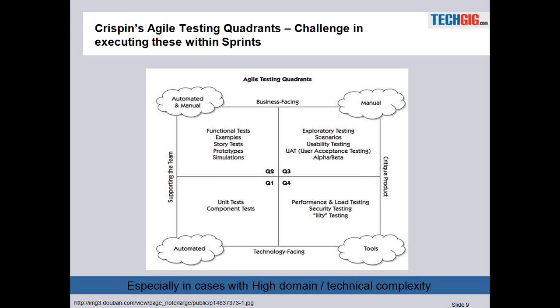She has come up with a model where she calls the top two quadrants business-facing and the bottom two technology-facing. The right two quadrants — Q3 and Q4 — she calls 'critiquing the product.' One of the key agenda items in this discussion is to focus on what is happening in Q3 and Q4, look at the challenges of executing them within the sprints, and consider what adaptations we can make in a typical software development setup.